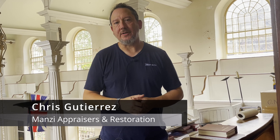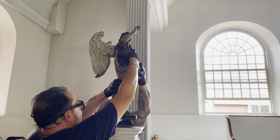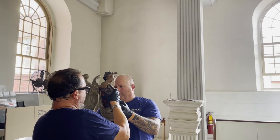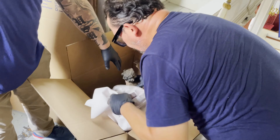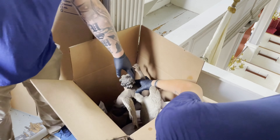Hi there, my name is Chris Gutierrez. I'm with Manzi Appraisers and Restoration. As you can see, the angels are gone — and no, they haven't flown away. They've been carefully taken down and packed so that they can be taken to our restoration lab, where they will be given the utmost in fine care and restoration.